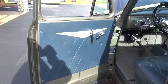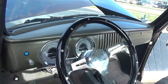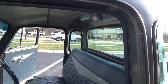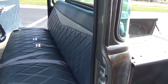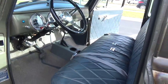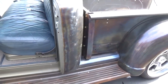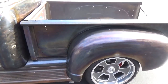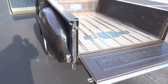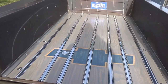Very nice blue leather interior — very tastefully done. It's got all aftermarket gauges in it. The interior is all done real nice, with seat belts and a low-car shifter that works correctly with the six-speed automatic.